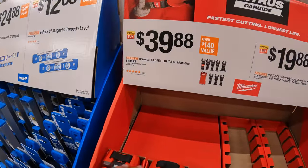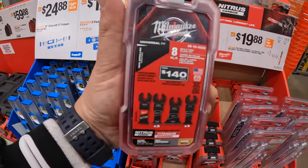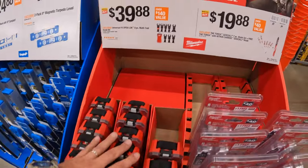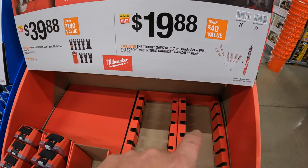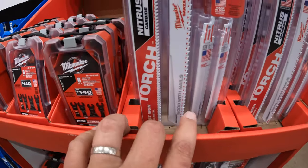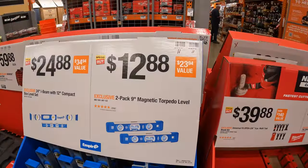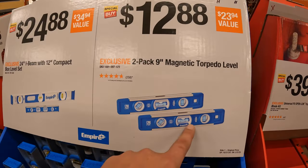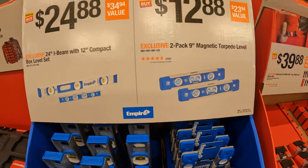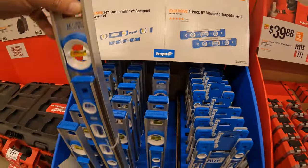$39.88 for their OpenLock 8-piece multi-tool blade set — it does come in a nice little case by itself. $19.88 for their 7-piece blade set plus a free torch blade — this does not come in a hard case, just wrapped by itself. $12.88 for a 2-pack of their 9-inch magnetic torpedo level.